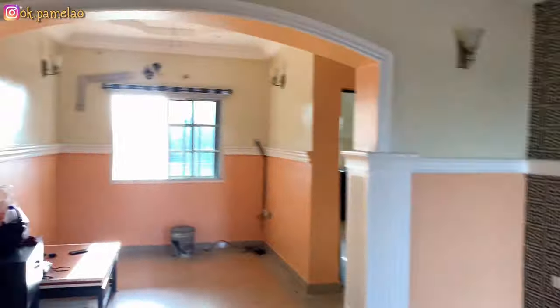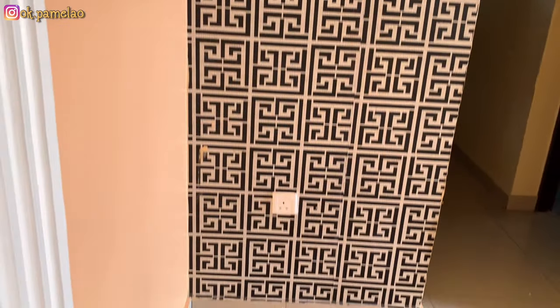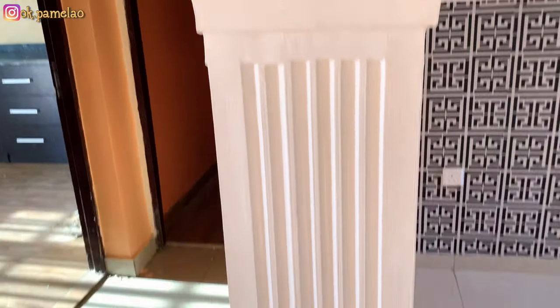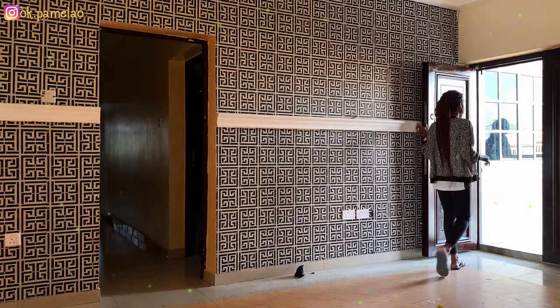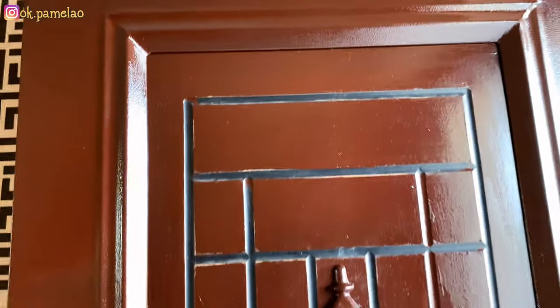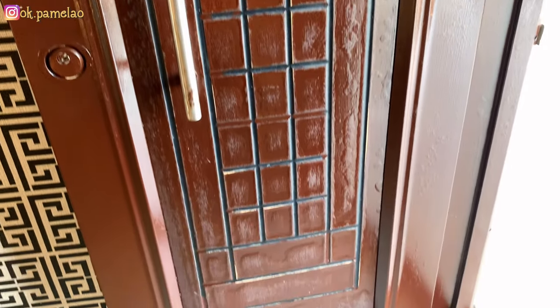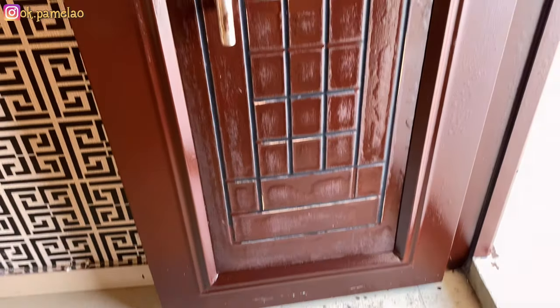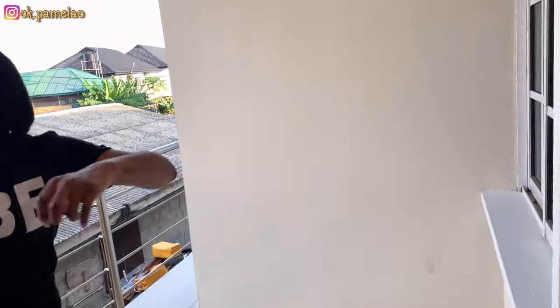Everywhere is still kind of messy — we've paid people to come and clean this place up. So there's a door here — this is my brother by the way — and this door leads to the balcony.